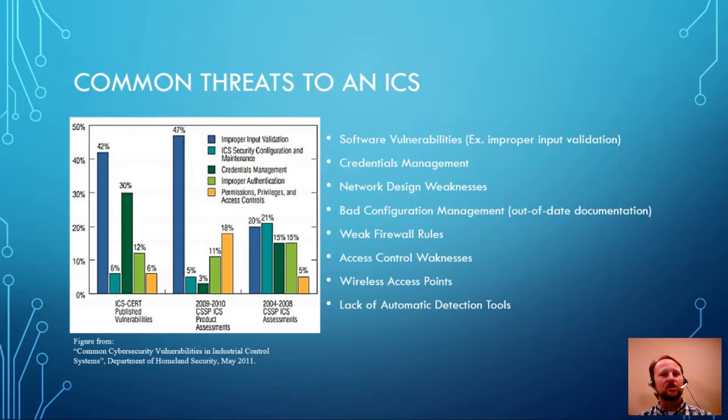Credentials management — understanding who should have access to what, verifying a person is who they say they are through tokens, two-factor authentication, and proper auditing. Network design weaknesses — it's easy to keep hanging switches and propagate the network, but are we using 802.1X, firewalls, or intrusion detection systems to protect the network? Bad configuration management — it's much easier to just make the change and get back out, but if we don't keep up with documentation, we completely lose sight of the actual configuration of that asset. We're not able to identify vulnerabilities because we don't have a good understanding of what the system really looks like, and if a disaster occurs, we won't know how to restore it.